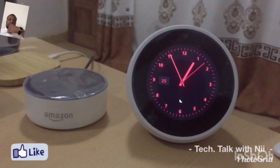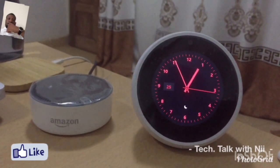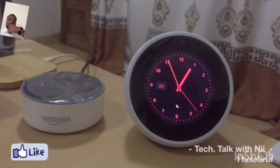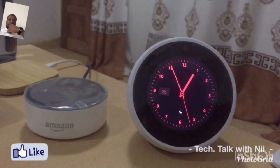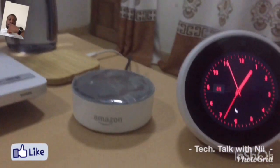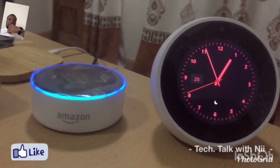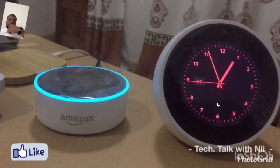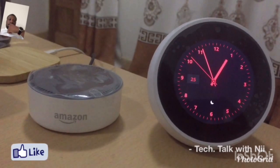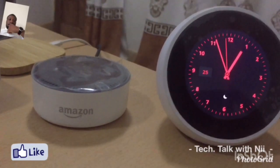Another pretty amazing feature of both the Echo Dot and Echo Spot is their ability to stream millions of radio stations from all around the world. Let's give it some testing. Echo, play 99.7 FM. It responded: I hope you enjoy 99.7 FM, getting the 99.7 station from iHeartRadio. The station playing was 99.7, Canton's New Country.